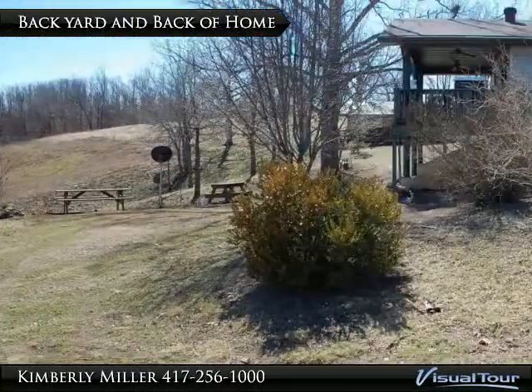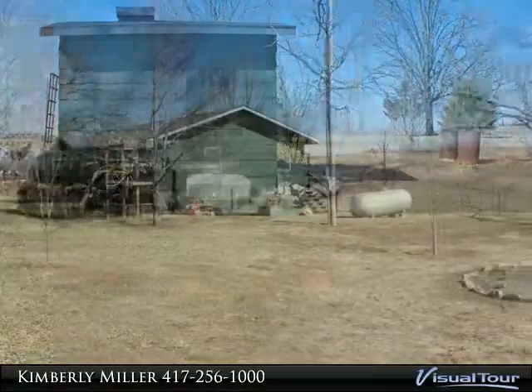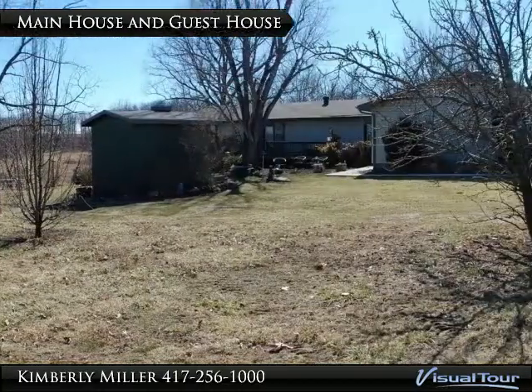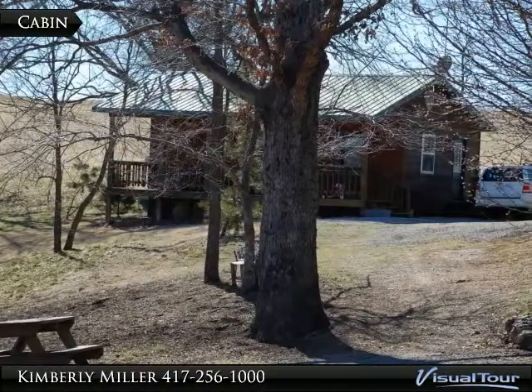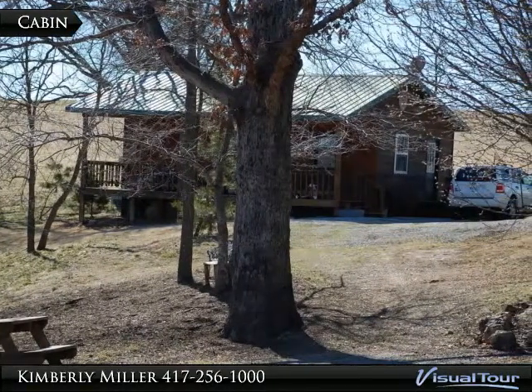Another view of the backyard. The guest house is to the left of the main home and provides extra income — it rents for $350 a month. The cabin is to the right of the house and also provides income. This cute little cabin rents for $300 per month.